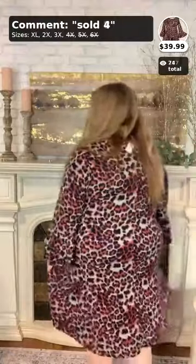Moving on to number four — this is a 1X, 2X, and 3X dress called 'Such a Diva.' We only have one 3X left so grab it before it's gone. This is $39.99 and absolutely adorable. It has this gorgeous bell sleeve and pockets of course. It's just such a cute dress — I am in love with it.